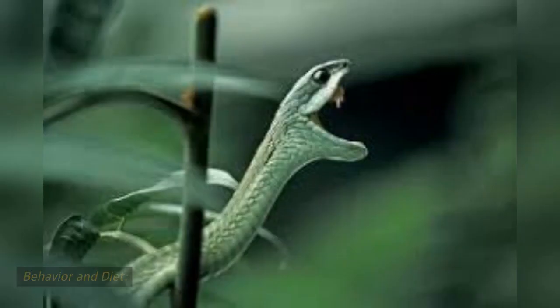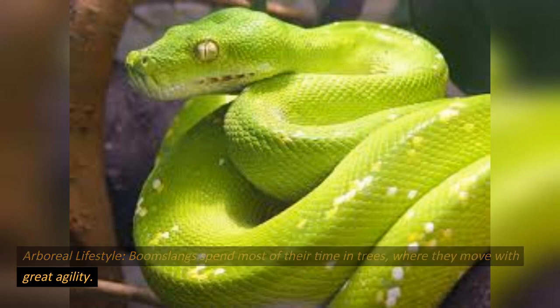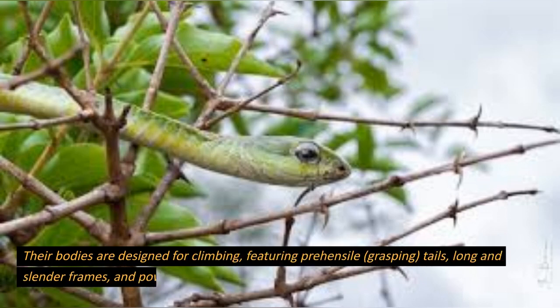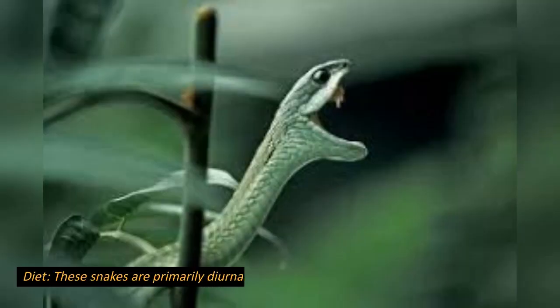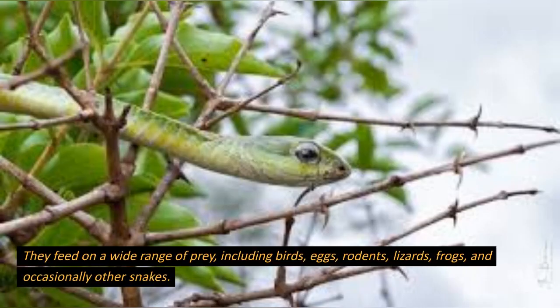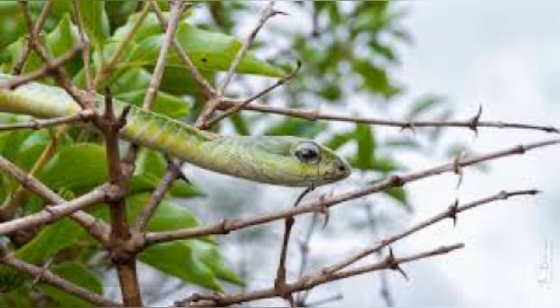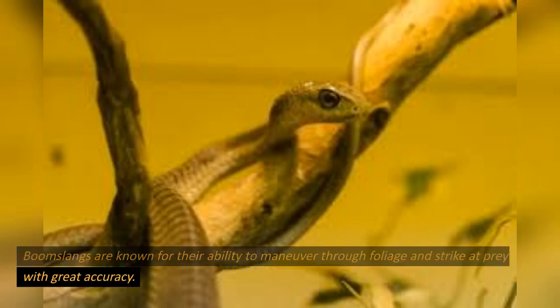Behavior and diet. Boomslangs spend most of their time in trees, where they move with great agility. Their bodies are designed for climbing, featuring prehensile (grasping) tails, long and slender frames, and powerful rearward-pointing scales that aid in gripping branches. These snakes are primarily diurnal — active during the day — hunters. They feed on a wide range of prey, including birds, eggs, rodents, lizards, frogs, and occasionally other snakes. Boomslangs are known for their ability to maneuver through foliage and strike at prey with great accuracy.